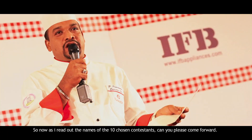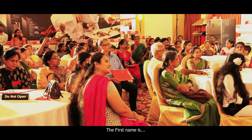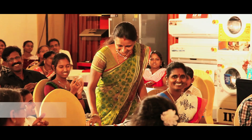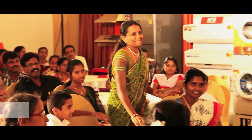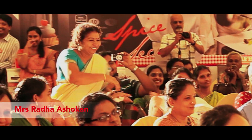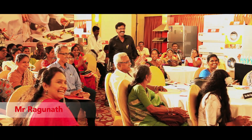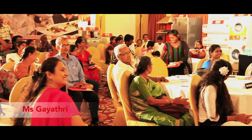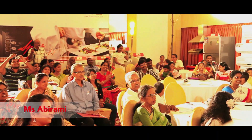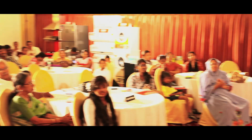The 10 contestants are now going to come forward. The first name is Miss Meera Devi, Mrs. Gomati, Mrs. Radha Ashokan, Mrs. Malati, Mr. Ragnath, Ms. Gayatri, Ms. Abhirami, Mrs. Saraswati, Mrs. Maoni, Mrs. Aeshabad.